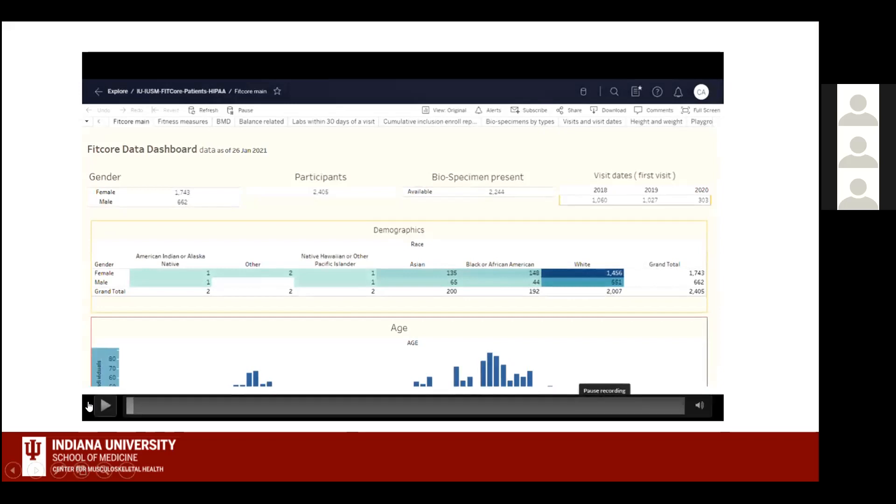Before playing the dashboard video, I should note that the physical function and DEXA data are uploaded onto Encore, and we've created a searchable Tableau database from that. The CT data is not yet in an online database, but the functional and DEXA data are accessible. This video demonstrates how the Tableau dashboard works for navigating our study data.